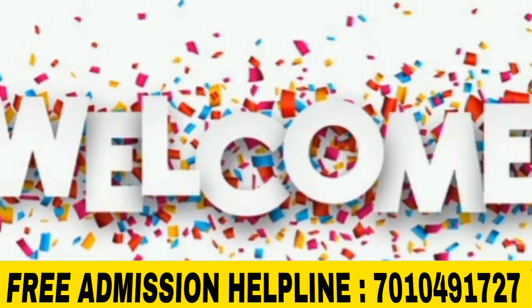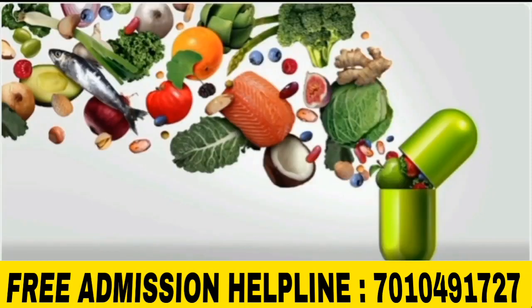Hello friends, welcome back to our YouTube channel. In this video, we will talk about B.A.C. in Clinical Nutrition.